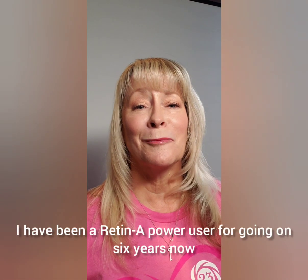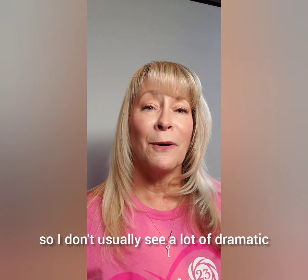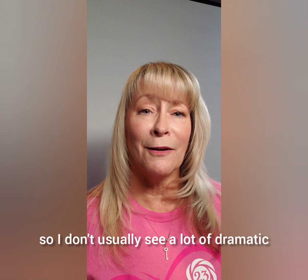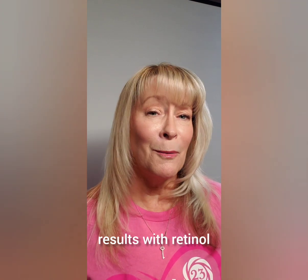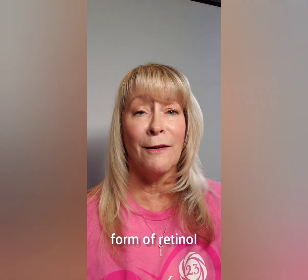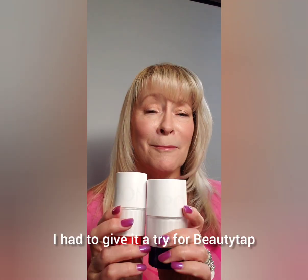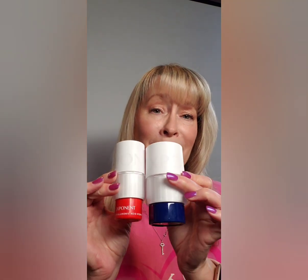Hey lovelies, it's Tracy. I have been a Retin-A power user for going on six years now, so I don't usually see a lot of dramatic results with retinol. But when Exponent came out with their powdered form of retinol that you mix on demand, I had to give it a try for Beauty Tap. This is Time Rewind.